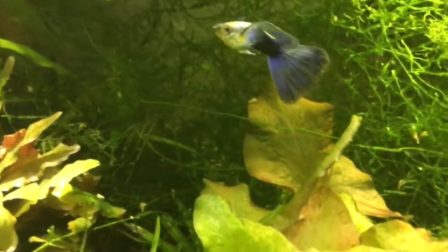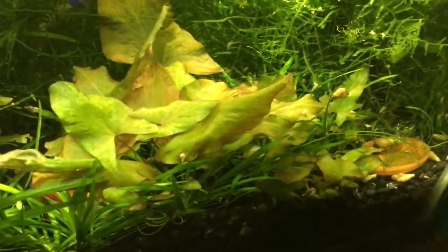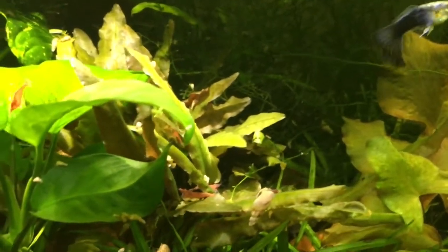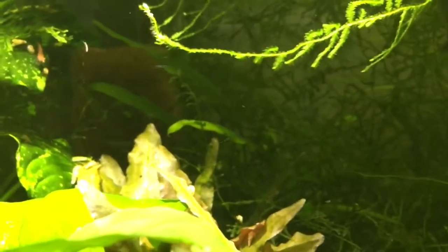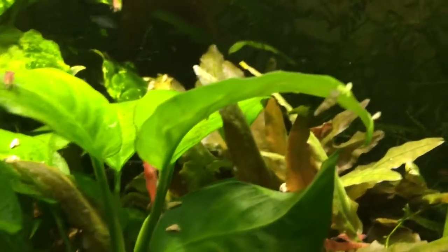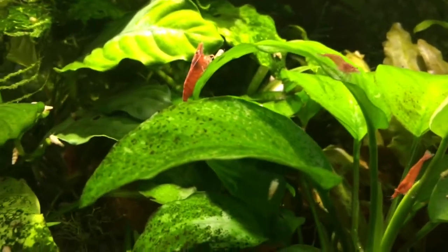Some dwarf lily plants right here. A Cryptocoryne wendtii — brown leaf. There's a Cryptocoryne undulata in the back which was a big plant at one time, but since I have so much growing on the top, the undulata really hasn't grown very much, not getting enough light.